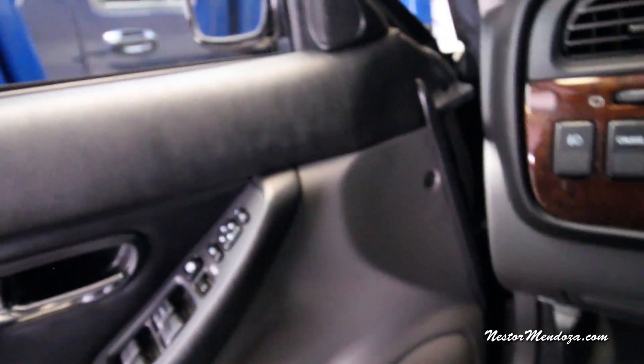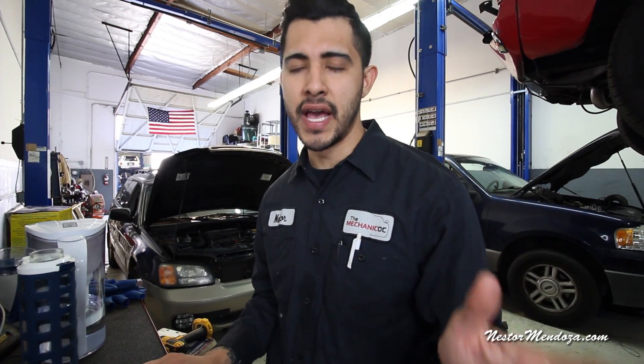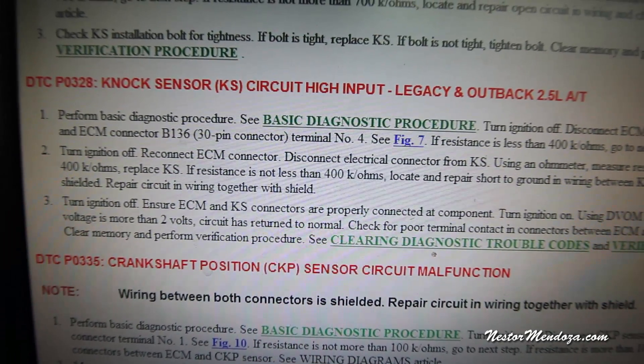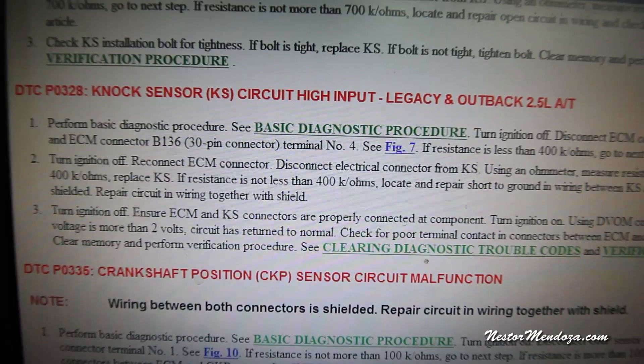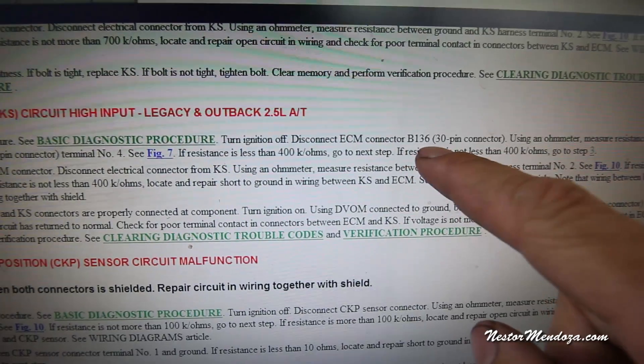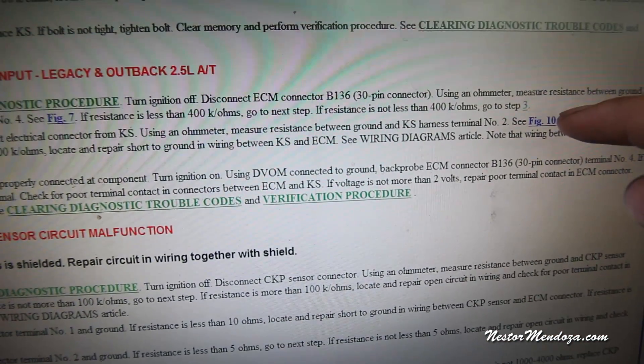Alright gentlemen, this is actually a perfect example of why you should always read your diagnostic trouble trees, but you should also know better than your diagnostic trouble trees. Make sure you know that maybe the first step isn't the right one to start with. So let me read you what the diagnostic trouble tree is for the P0328 knock sensor code. The first step wants us to turn the ignition off, disconnect the ECM connector B136 — a 30-pin connector — and using an ohmmeter measure the resistance between ground and the ECM connector B136.